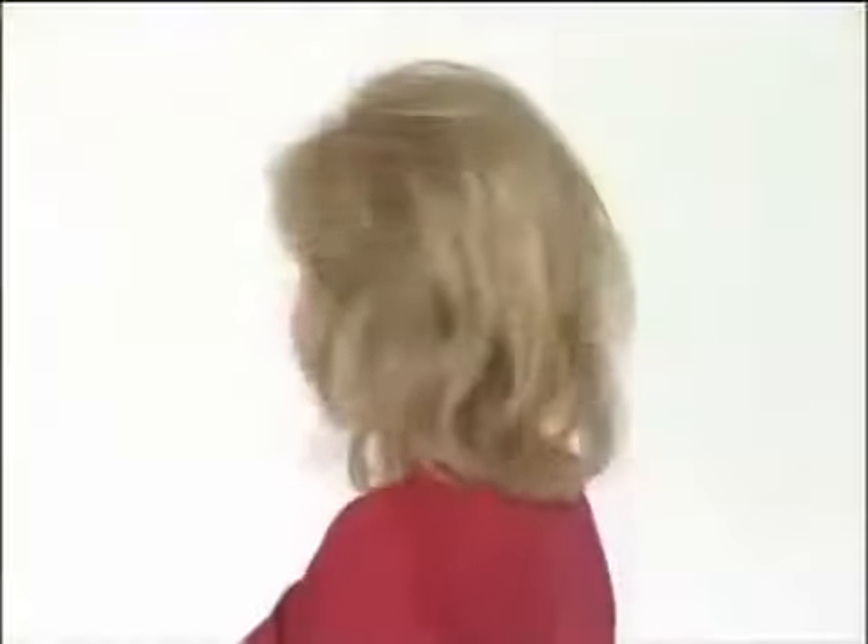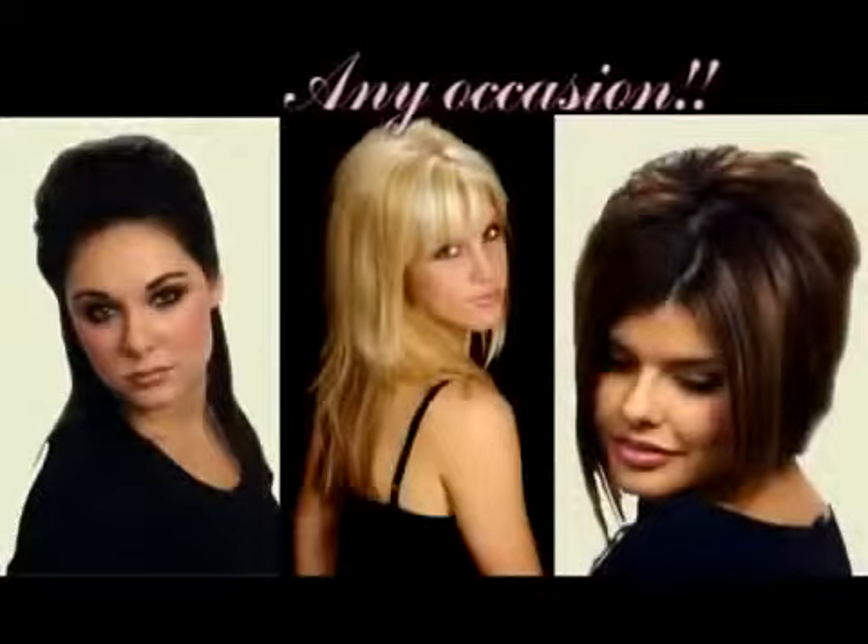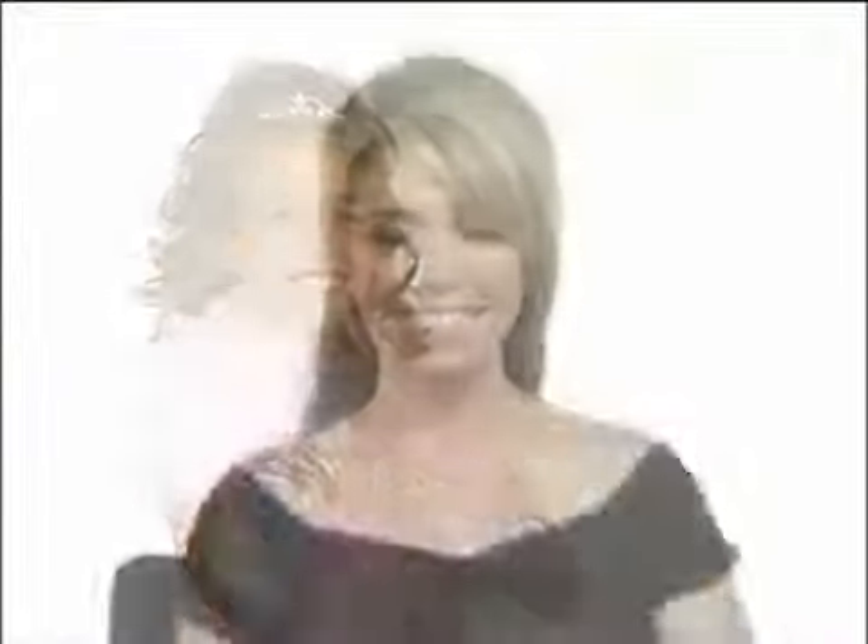They're so easy to use, anyone can be a stylist. Imagine having your hair look perfect for any occasion. Go sexy, elegant, casual, sassy, flirty, and fabulous.